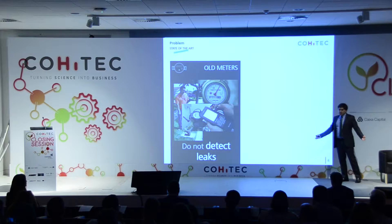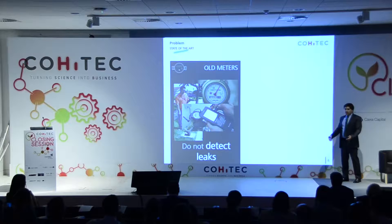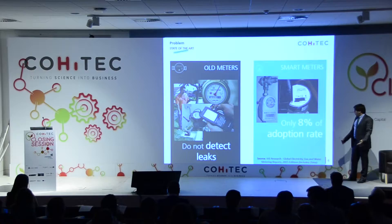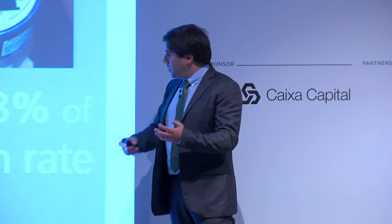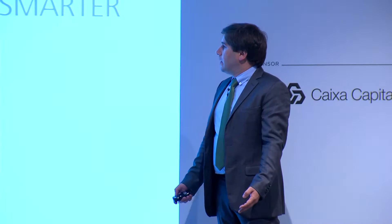So what's the current status? Currently, we have the old meters. They have been here for decades, as you can see in your home. But they require manual readings, meaning that quarterly, a person goes there and does the reading. The problem is that this is not enough to detect leaks. So smart meters started appearing in the market. For the last 10 years, they are already available, but only 8% are smart. And this is because they are expensive and they require a plumber to remove the old meter and install a new smart one. So we need to come up with a solution that addresses both the problem for the utility provider but also for the consumer.